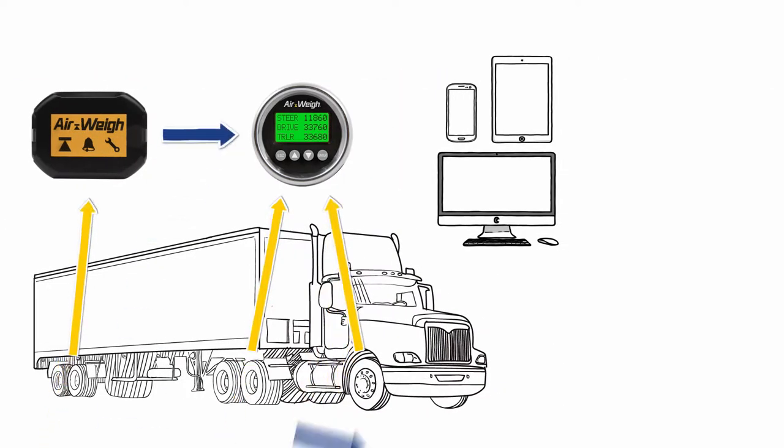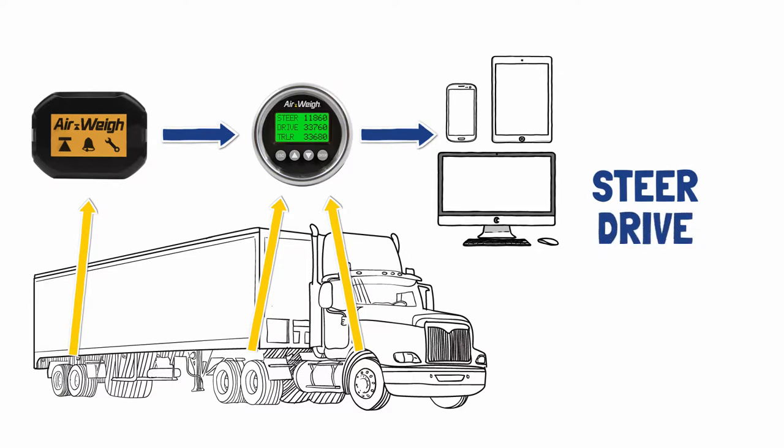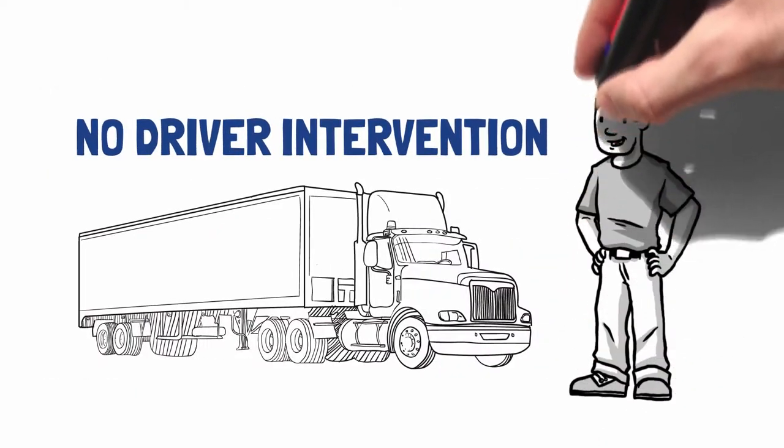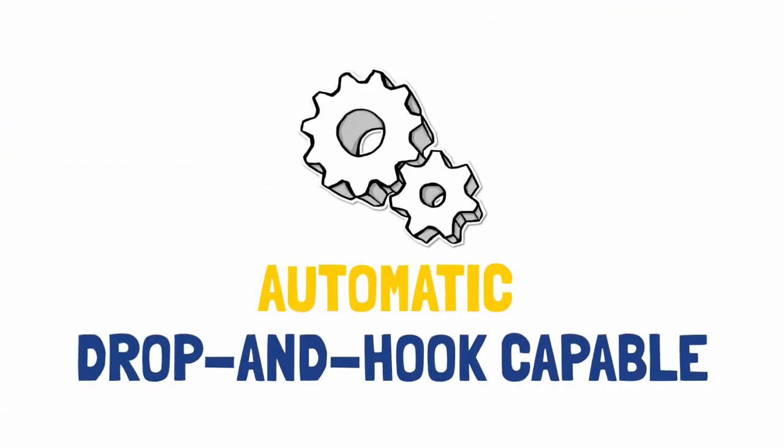Tractor-trailer communication option displays steer, drive, trailer, GVW, and net payload all on the in-dash display, requiring no driver intervention. Automatic drop-and-hook capable.